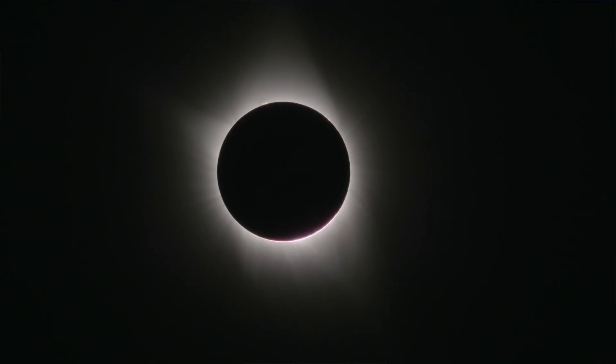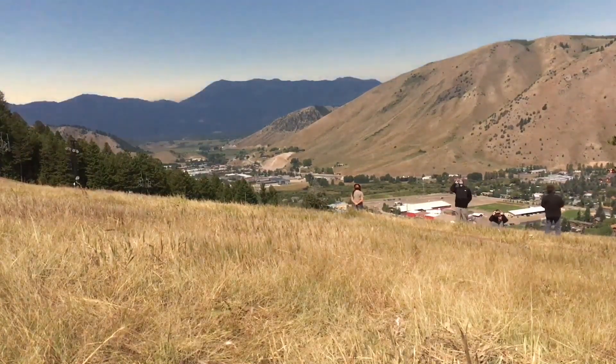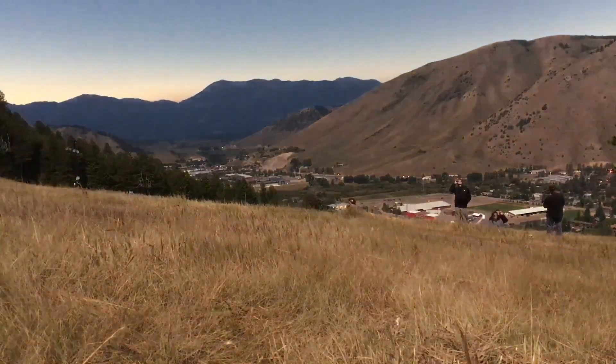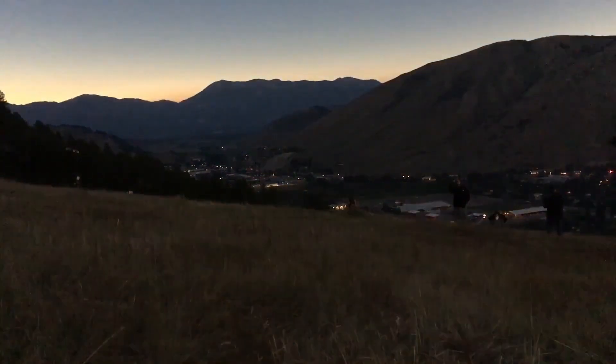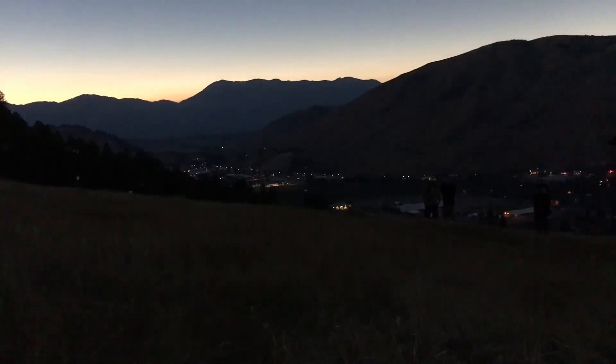The solar corona is always there — it's just too faint to see next to the sun's light. Just before and after totality, that brief time when the moon completely blocks the sun, you may notice shadows starting to look strange. During totality, you'll also notice the sky becoming dark enough to see stars, with twilight all around the horizon. Animals, including insects, also react to the changing light.